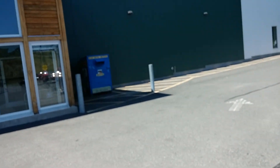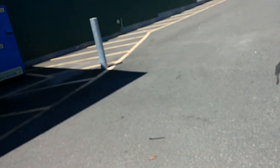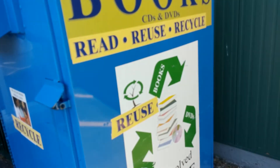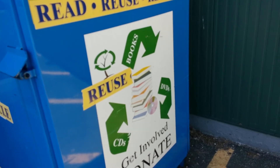Let's go into the store. Read, reuse, and recycle. This is for books, CDs, and DVDs. I don't know about VHSs. And vinyl records.